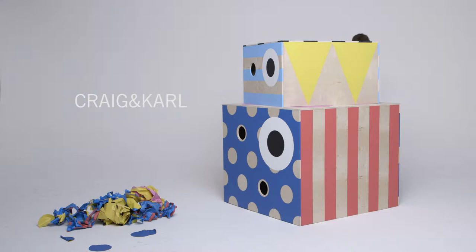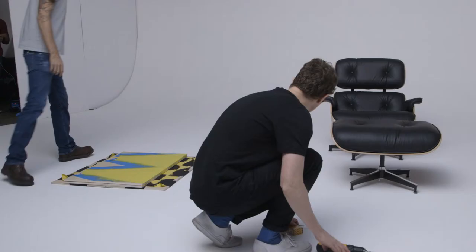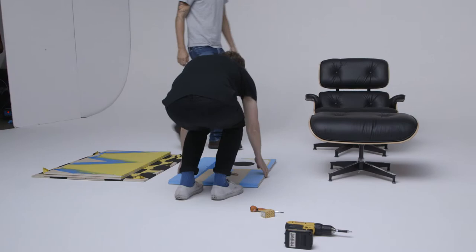My name is Craig Redman. I'm half of Craig and Karl. We are an art and design duo. I live here in New York and Carl lives in London and we do a whole bunch of different stuff, from installations to fashion collaborations. If I had to choose three words to describe our work it would be bright, bold and colourful.